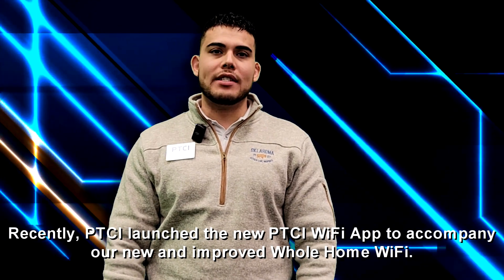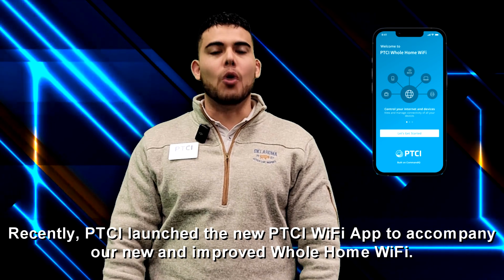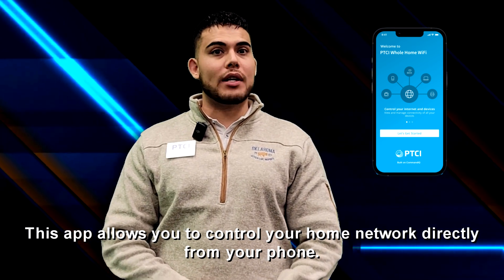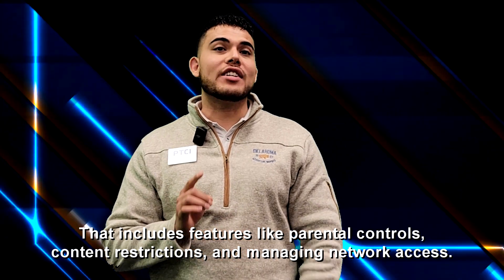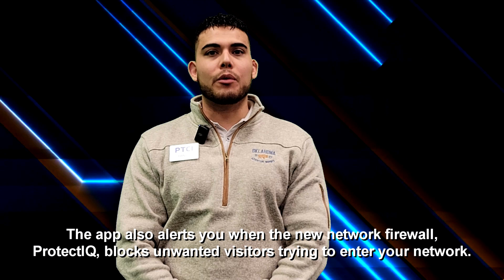Recently, PTCI launched the new PTCI Wi-Fi app to accompany our new and improved Whole Home Wi-Fi. This app allows you to control your home network directly from your phone. That includes features like parental controls, content restrictions, and managing network access. The app also alerts you when the new network firewall,